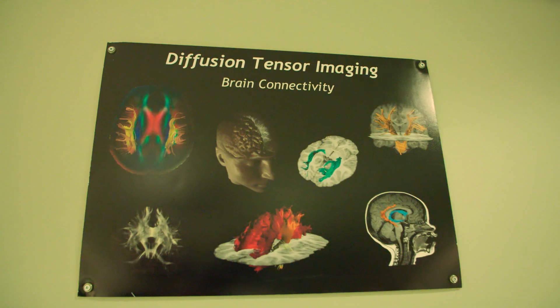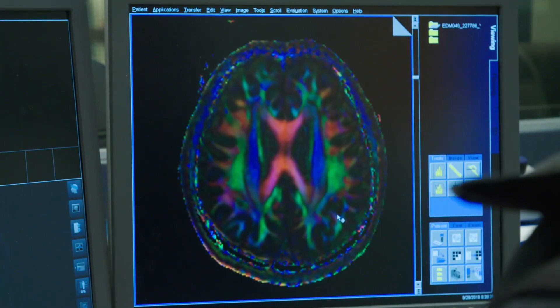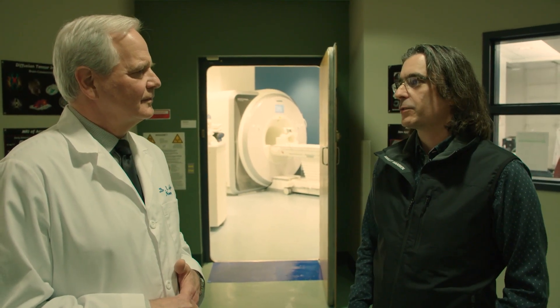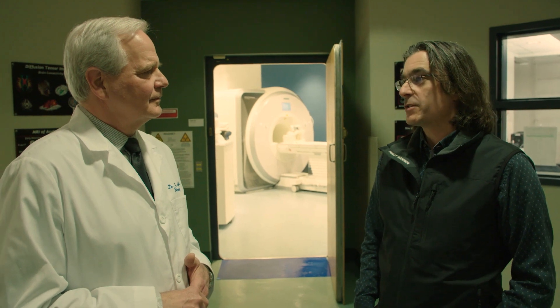The technology development always precedes the clinical application. What we do is push the technology to its breaking point, and then we work with clinicians to see what that technology is useful for by applying it to patients with neurological and psychiatric disorders here at the U of A hospital.